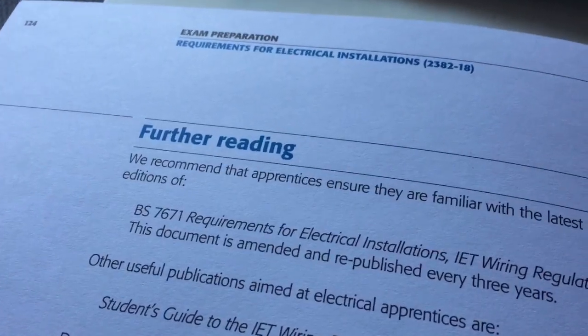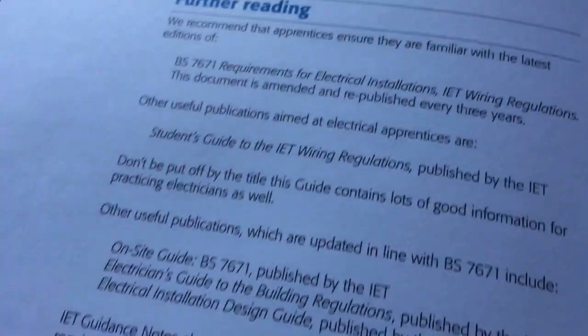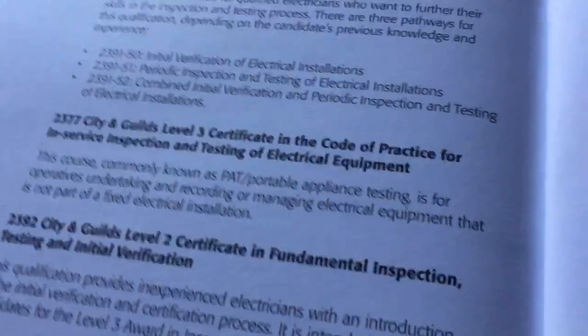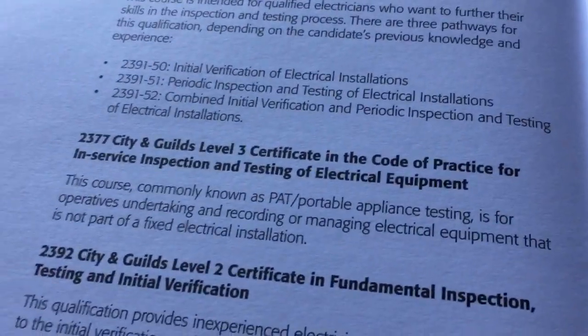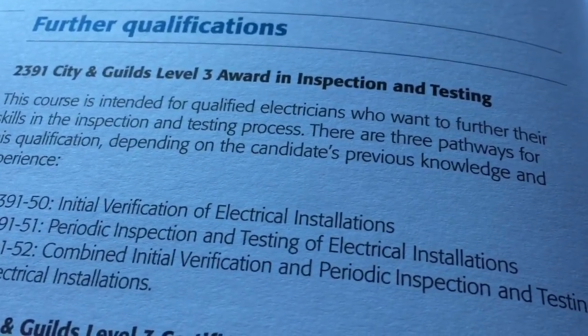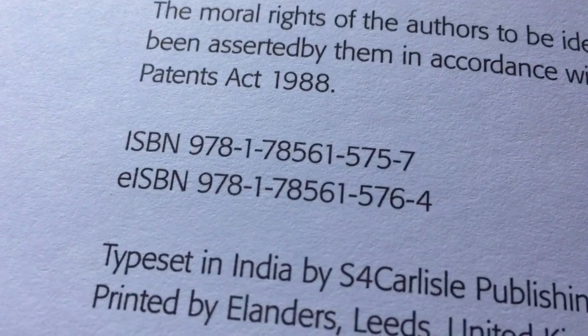At the back of the book under 'more information' you've got suggestions for further reading — there's always a lot of that to be done — and some online resources you could make use of as well. It also tells you details of further qualifications you might choose to pursue from this, the obvious one being the inspection and testing qualification. The ISBN number is there, which is probably the most straightforward way of ordering the publication.